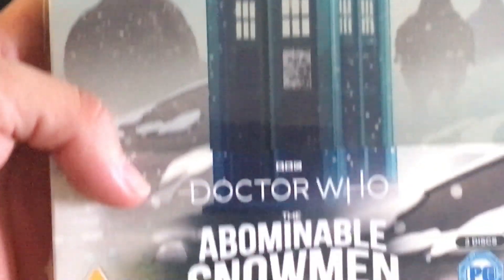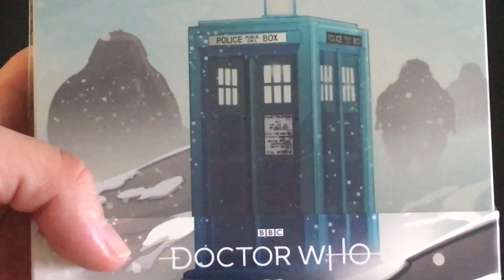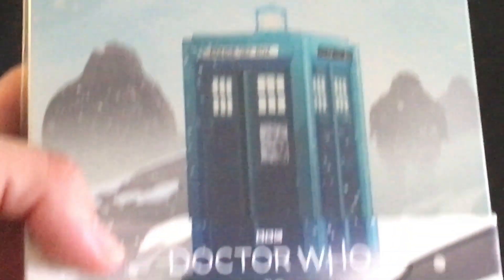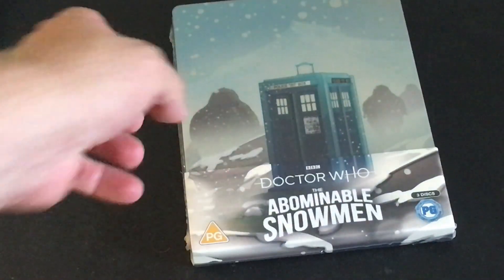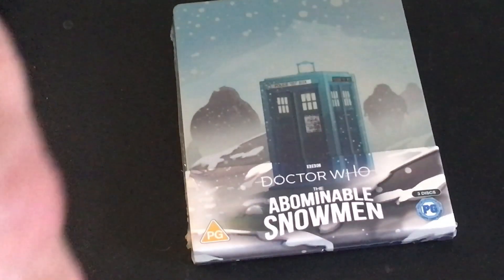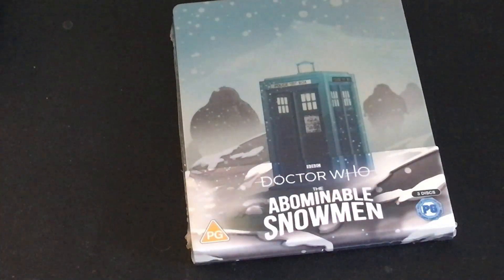And the steelbook looks good. It follows the trope I figured it would of having the TARDIS on the front with some creatures in the background, creature on the back, which a lot of the steelbooks have fallen into that trope of, which I've complained about before. I knew this wasn't going to look as good as the vinyl cover. I don't know if you've seen the vinyl cover, but the vinyl cover looks phenomenal. It really has the Thane vibes going for it, which this one doesn't.